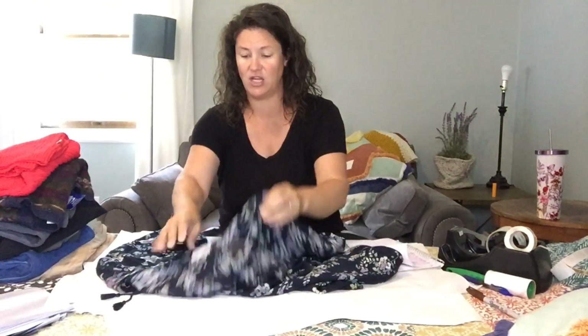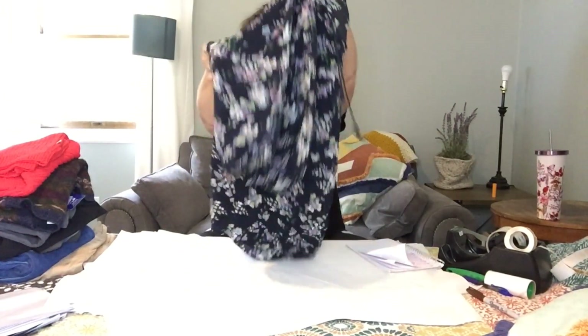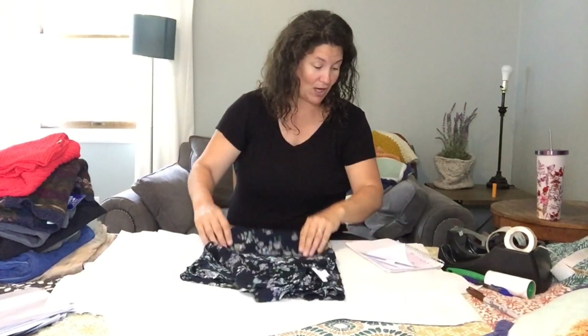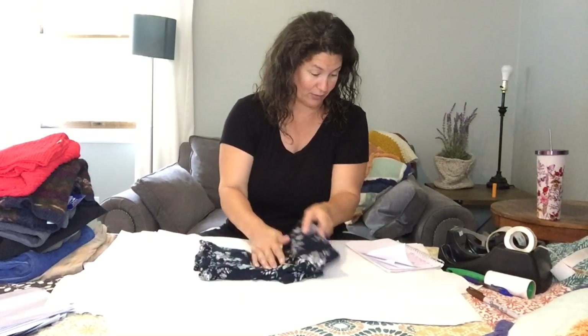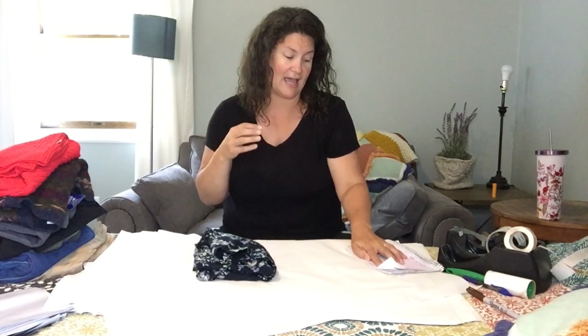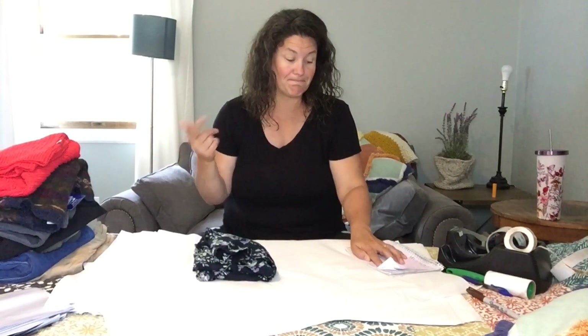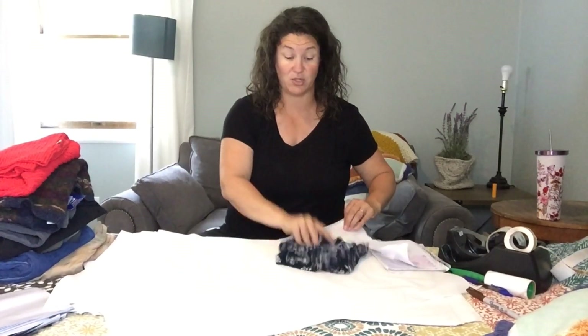The next item is this J.Jill Navy Blue Floral Blouse. It's pretty basic and a little sheer — beautiful, I think. I bought it at a local thrift store for $1. It sold for $21.39 within a week, and after fees and shipping my profit is $13.38, which is pretty good within a week.